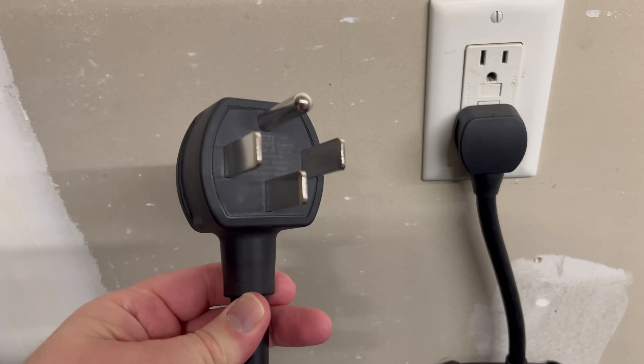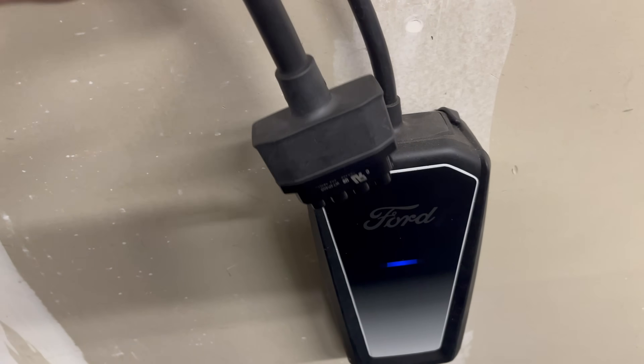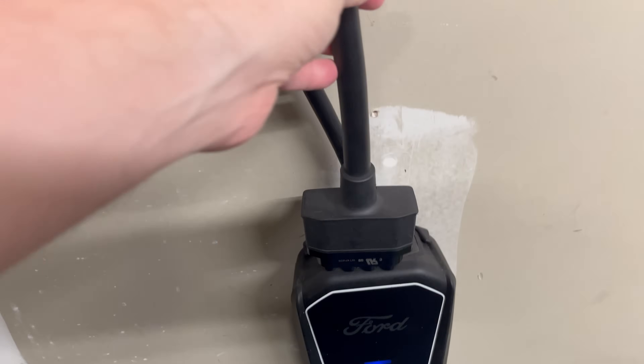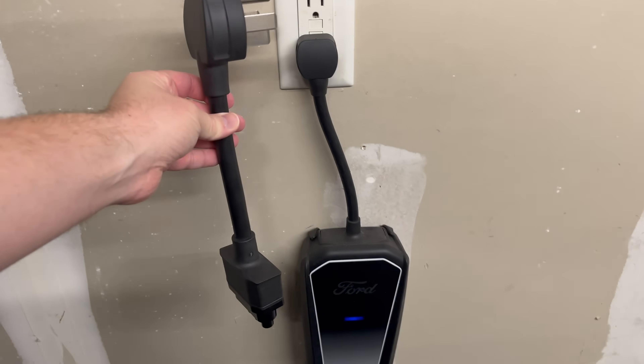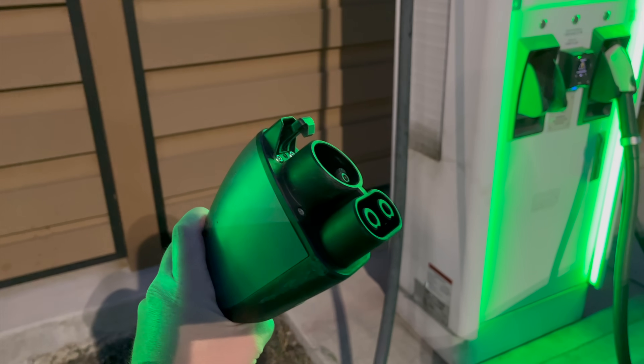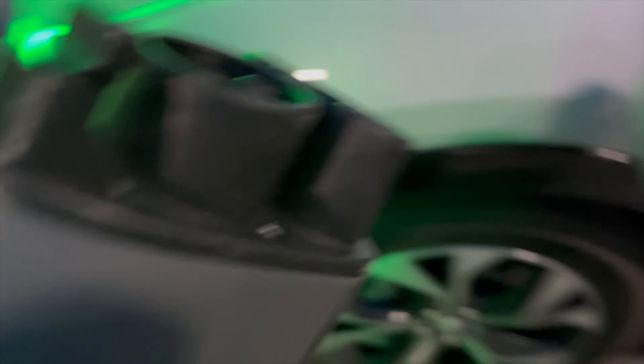Level two is a 220-volt circuit, like your electric dryer or electric range — in that 30 to 50 amp range. You're also going to find level two chargers out in public, maybe at a mall, a library, or a parking garage. Level three, also called DC fast charging, is what you'll find along interstates, and it's what you'll use primarily when road tripping when you want to recharge your car very quickly.